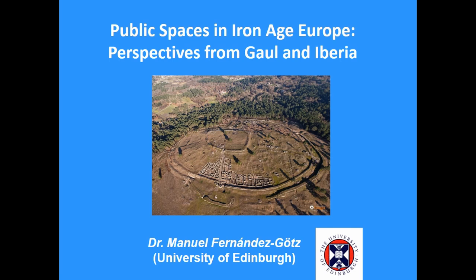Good morning, thank you for being here. I will present some brief insights about what public spaces are within major settlements, with some case studies from Gaul and Iberia.